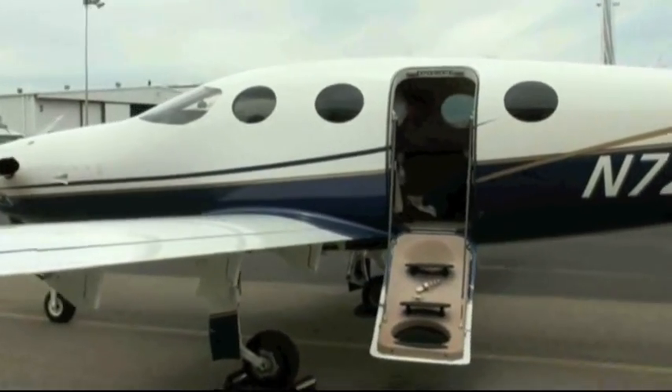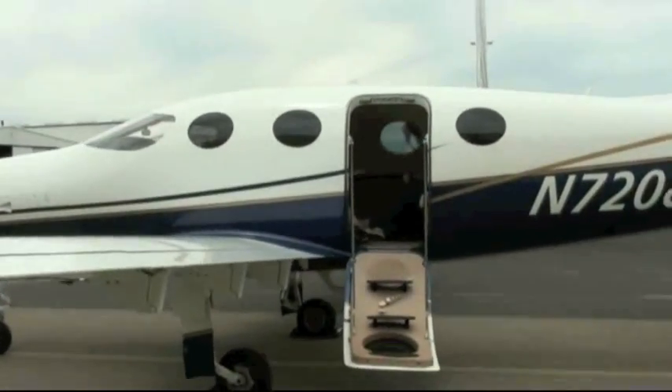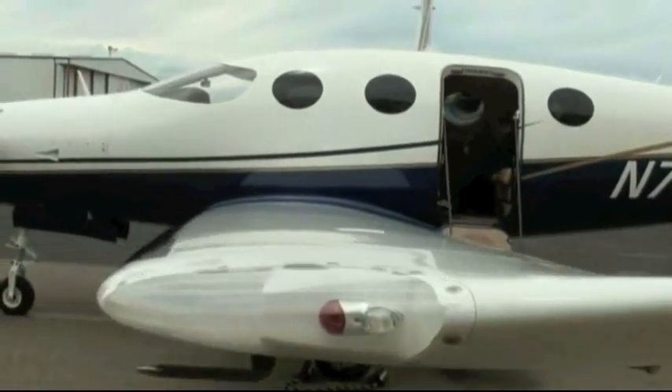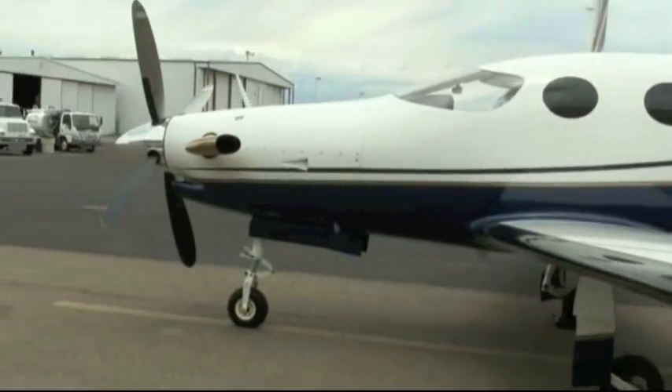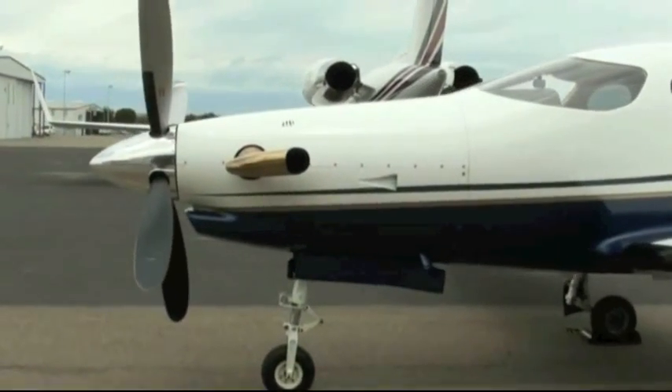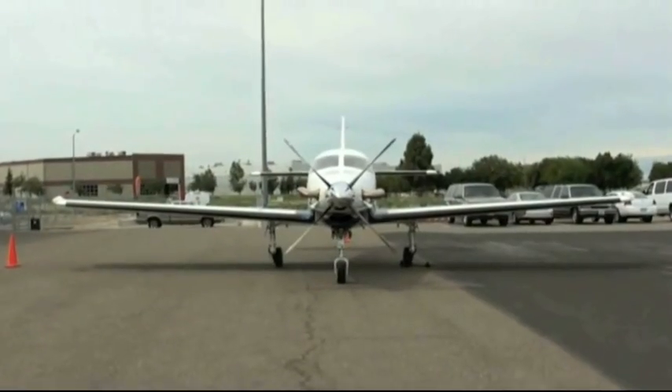Priced at under $2,000,000, the all-composite Epic is an experimental category six-seat aircraft that cruises as fast as 325 knots on only 52 gallons of Jet A per hour. Maximum payload is 526 kilograms, more than enough for six occupants and baggage.